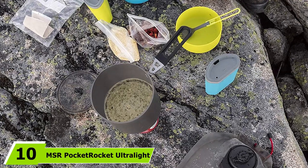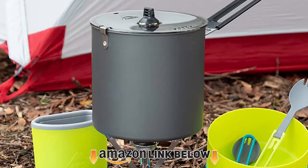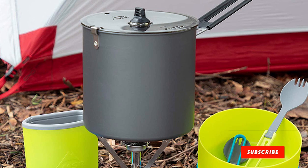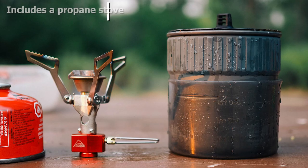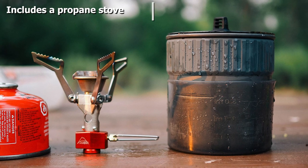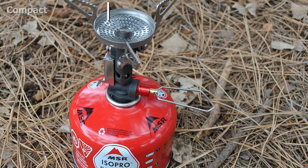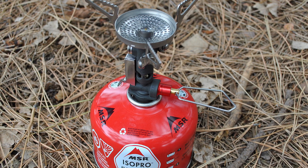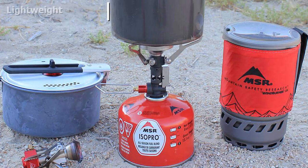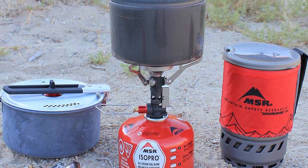Finally, the number ten position is dominated by the MSR Pocket Rocket Ultralight Camping and Backpacking Stove Kit. It includes everything you need to cook for two people while backpacking: one 2-liter aluminum pot, two deep bowls, a strainer lid, two 12.5-ounce insulated mugs, two folding sporks, and a stove. You'll need to pick up a propane canister to power it, but once hooked up it can bring a pot of water to a boil in just 3.5 minutes. All items nest snugly inside the pot, fitting compactly into a 5.5 x 6.25-inch space. BPA-free plastic is used for the bowls, mugs, and sporks, keeping the whole kit at only 1 pound 10 ounces — incredibly lightweight and perfect for backpacking.